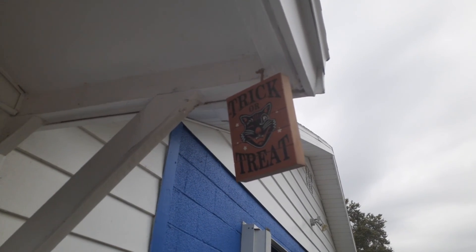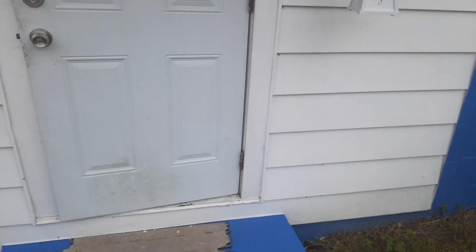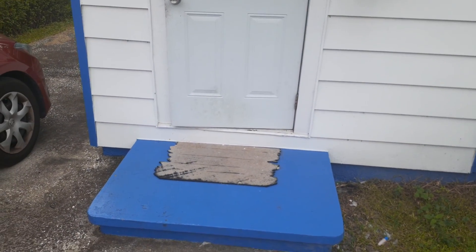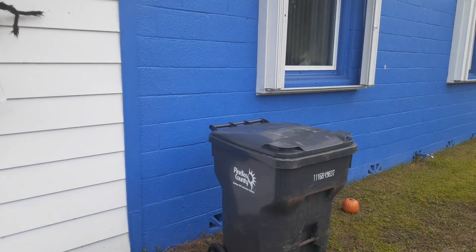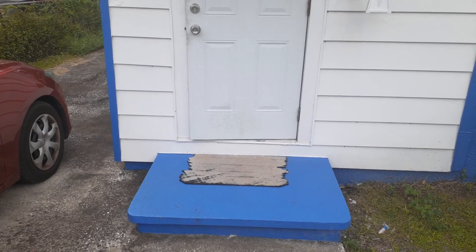Then we have this sign that kind of blows around with the wind a little bit, which is pretty interesting. We're going to put the candy around here somewhere. Also, Eileen has carved a jack-o-lantern, so we're going to put that around here somewhere — maybe on top of the trash can.